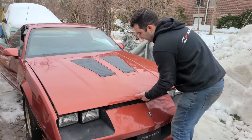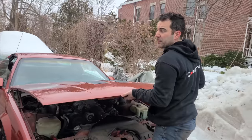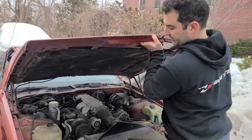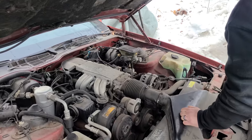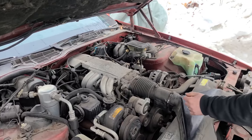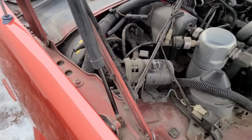Percentage chances that these hood shocks hold? They're going down as we speak — no chance at all. No battery either, which is fine, we brought our own. This is a tuned port 305 — not that you can tell from looking at it like this, but I checked the VIN. What is that? Is that part of the alarm system? Probably. It says security system — that's not good.